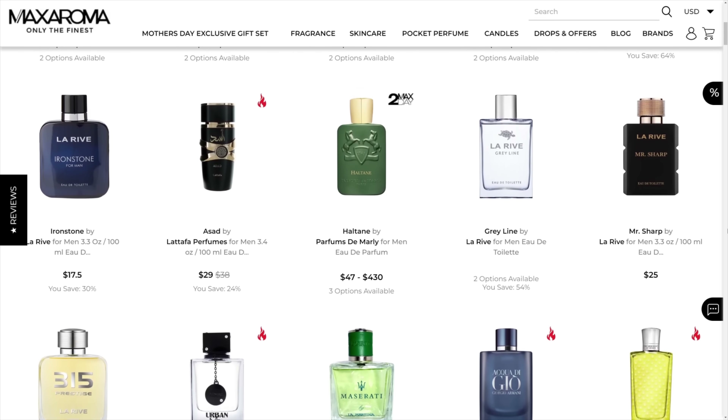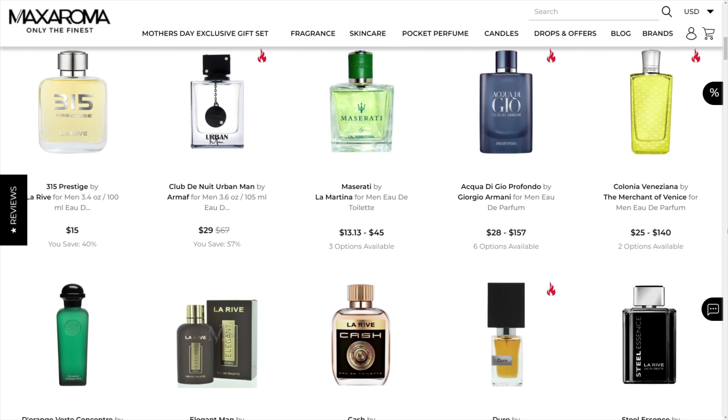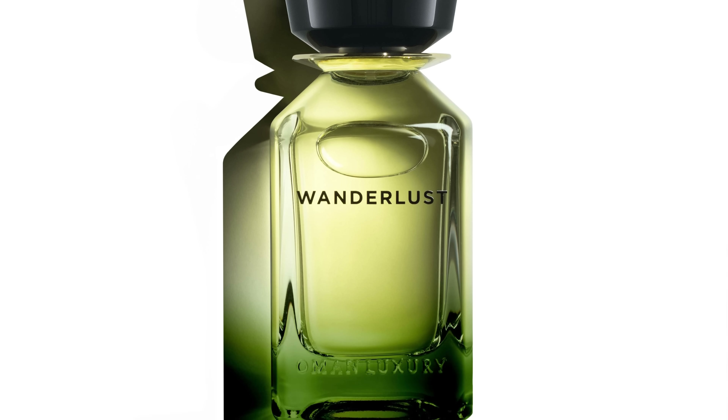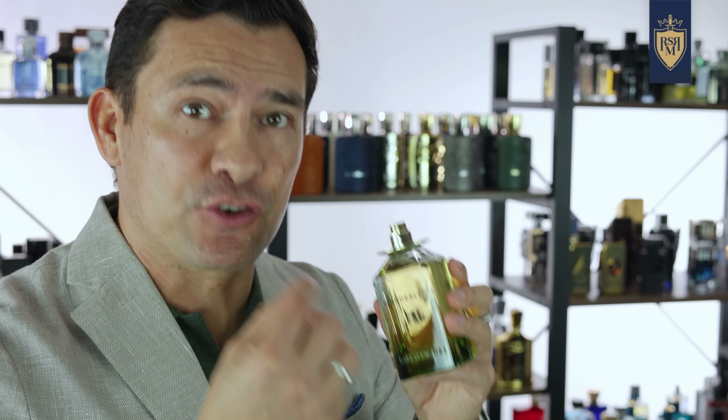Down in the description of today's video, I'm going to link over to Max Aroma, because if you go there, you are going to find some of the best niche fragrances out there. Fragrances like Oman Luxury's Wanderlust. Straight up gents, this fragrance is green.